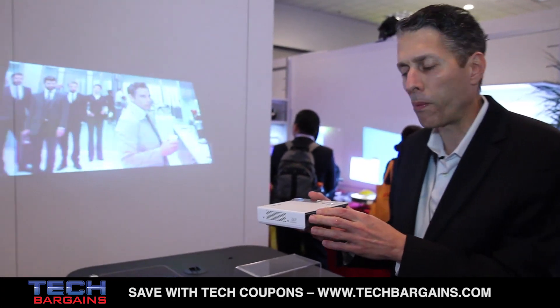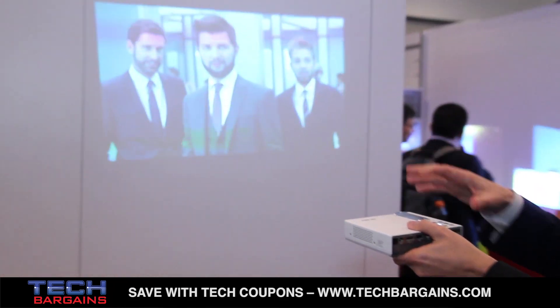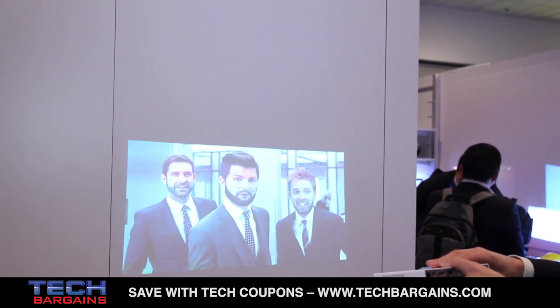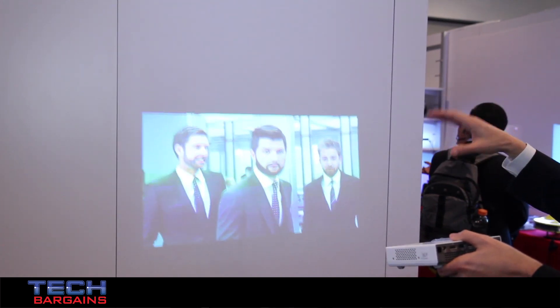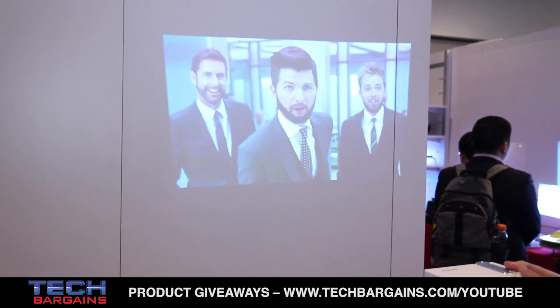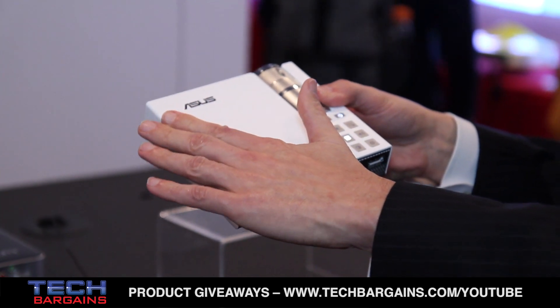This is the first battery-powered HD product in the marketplace and it comes with some very cool features. No matter how we tilt the image, it will actually keystone correct, so the image always looks rectangular regardless of what angle it hits the wall. The other nice thing is that it's been on all day and it is cool to the touch.